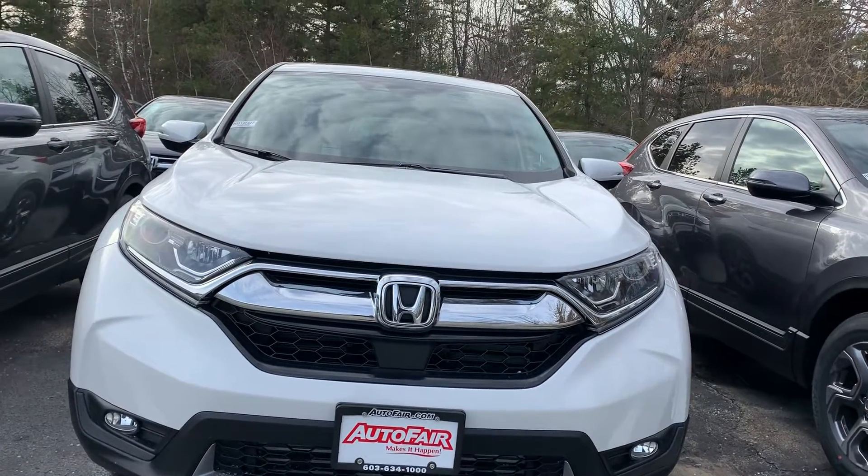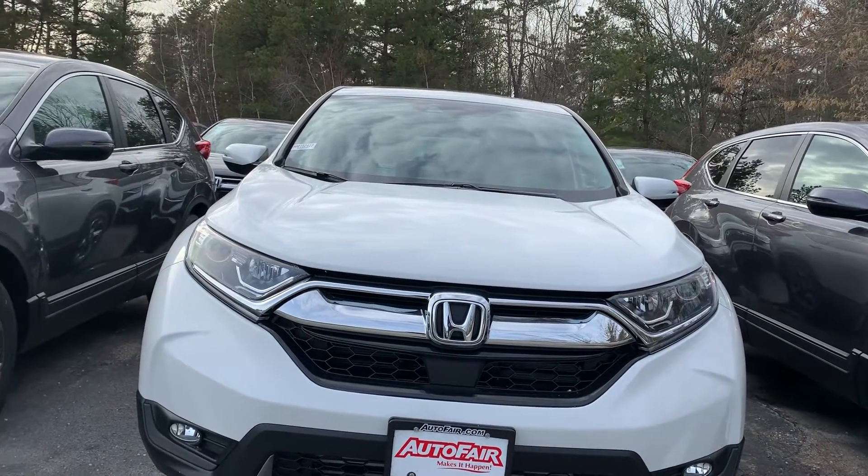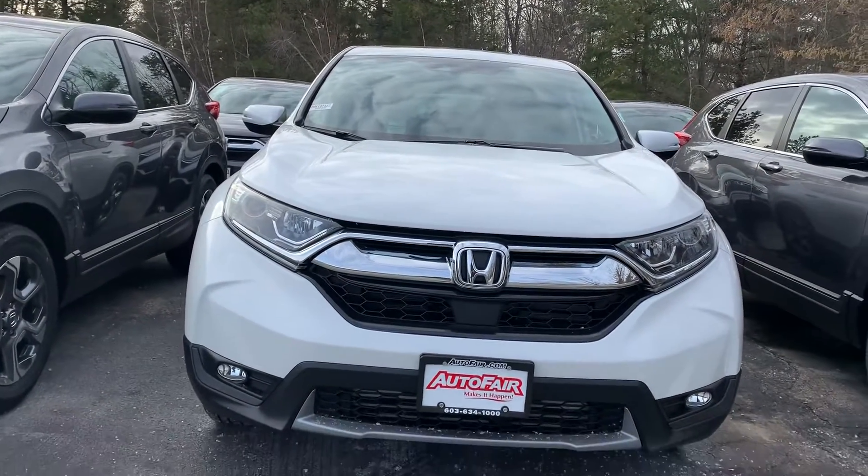Hi Shelly, Zach here from Autofair Honda in Manchester, New Hampshire with a quick walk around that 2019 CR-V EX-L you're interested in.